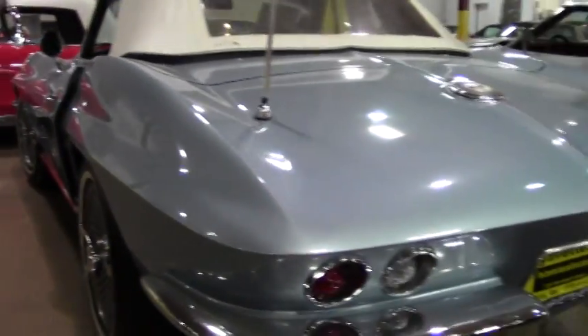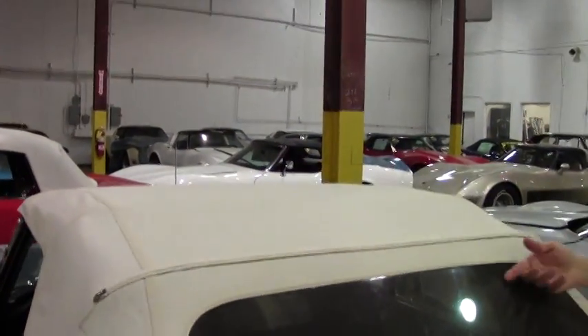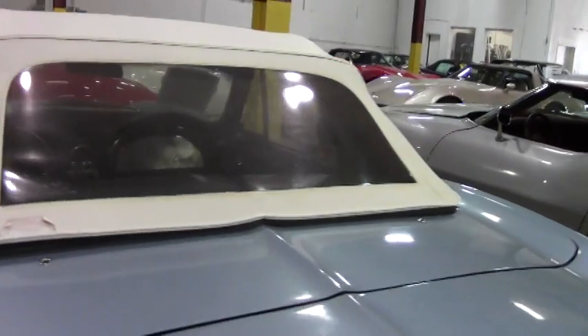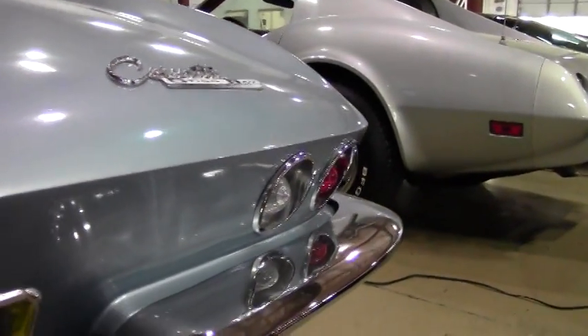As you can see, the convertible top is in fair to good condition. The top's in good shape — just a little bit of fog in the rear window, not bad at all. Definitely usable for a few years. And as you can see, everything else is in great shape.